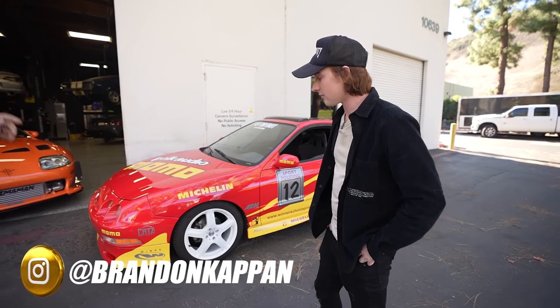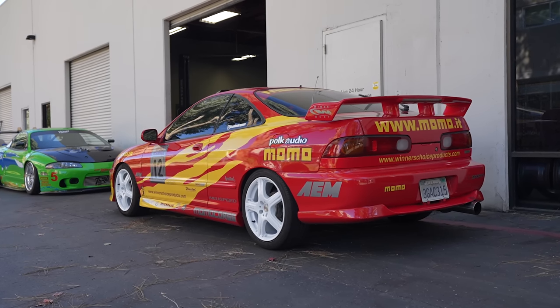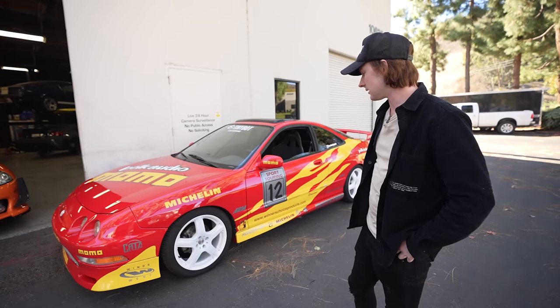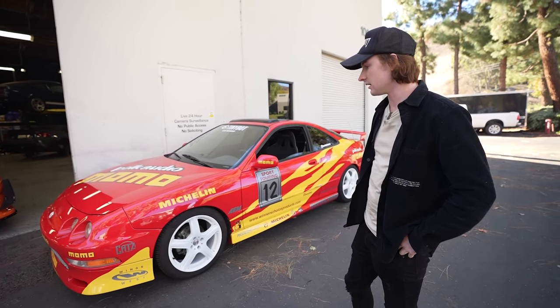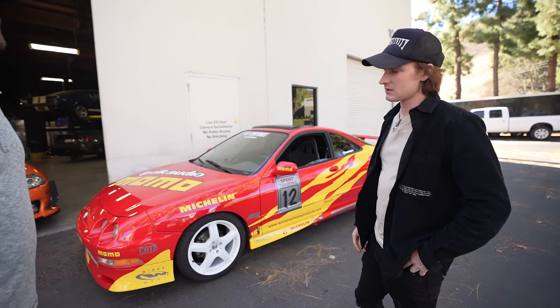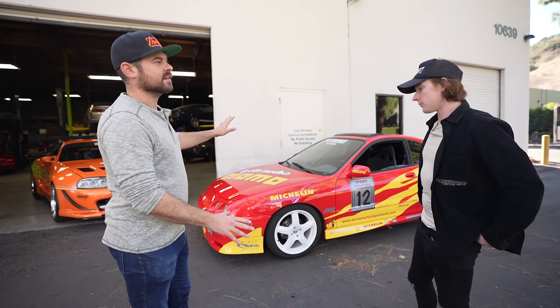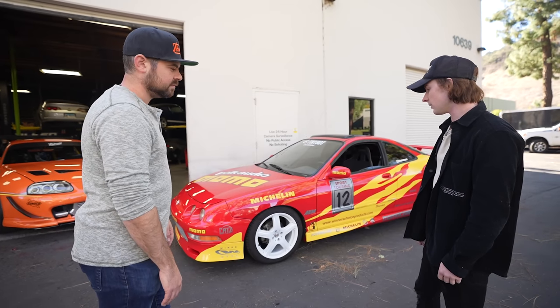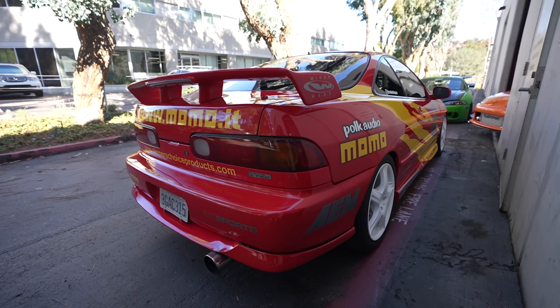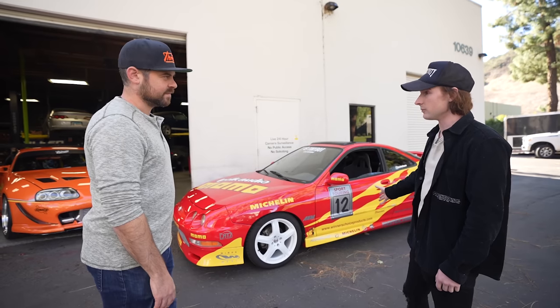Tell us about your car. So it's a 94 Integra GSR. That took the longest to find — finding a clean stock GSR. But I ended up finding one. My buddy Moe sent it to me and I ended up going out to buy it in Hemet, California. It was about a three or four hour drive. And this was 100% stock when you got it. Yeah, 100% stock. Then my buddy Shahar helped me source parts, and a bunch of our other friends helped too, because a lot of these parts they don't even make anymore.